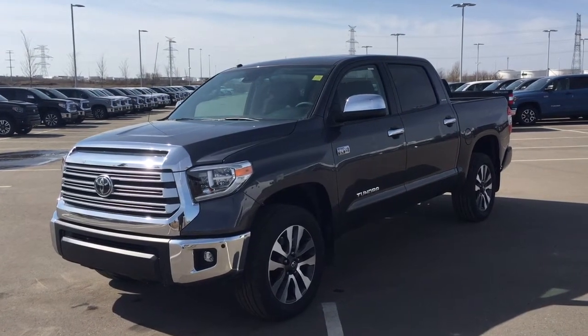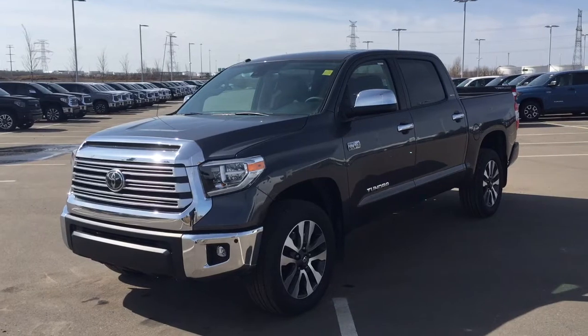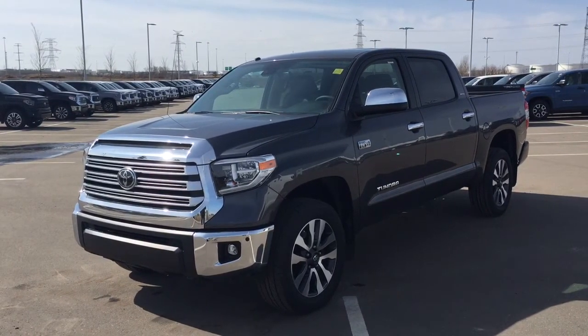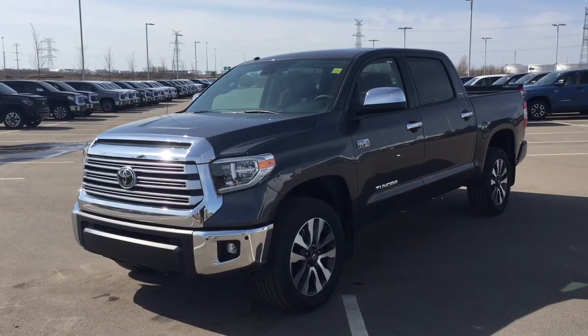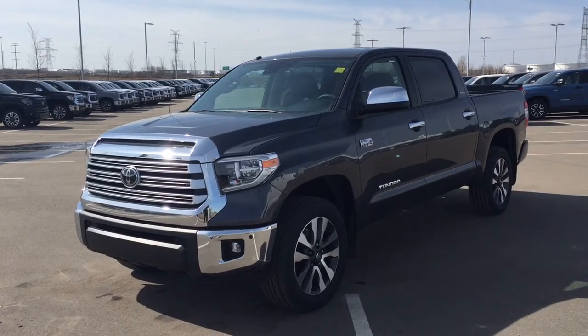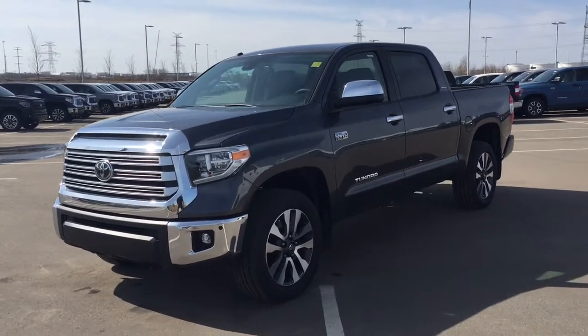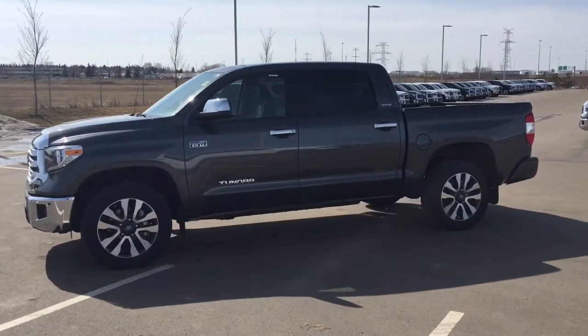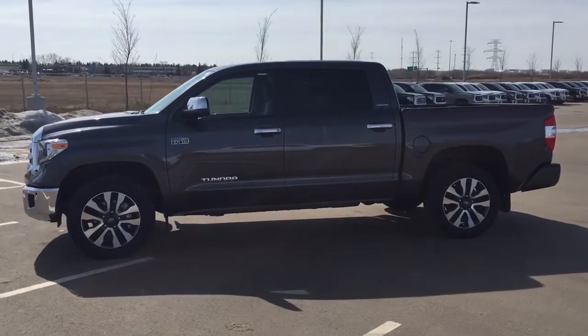Hello folks, welcome to Sherwood Park Toyota located at 31 Auto Mall Road in Sherwood Park, Alberta, Canada. Today I'm going to be showing you this new Toyota Tundra Limited. The most notable features on this Limited are its heated front seats, navigation system, and parking sensors. I'm going to go through a couple more features on the inside and outside of the vehicle to get you better familiar with this new Toyota Tundra Limited.